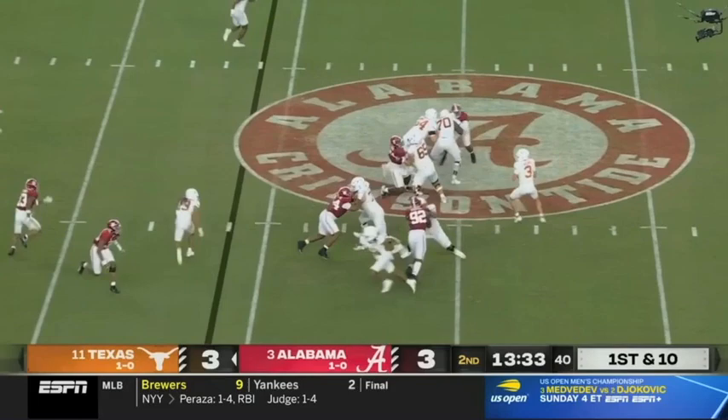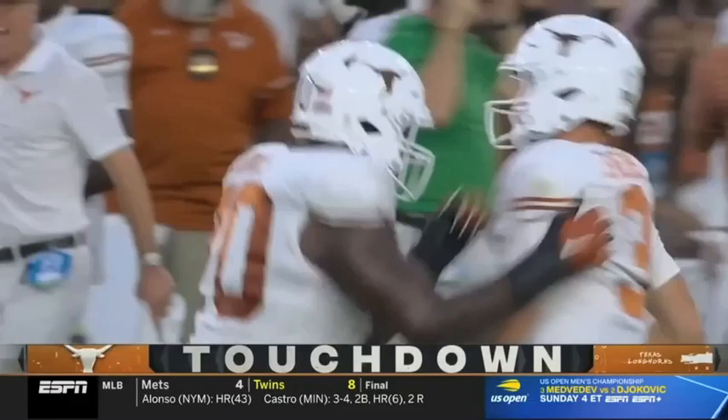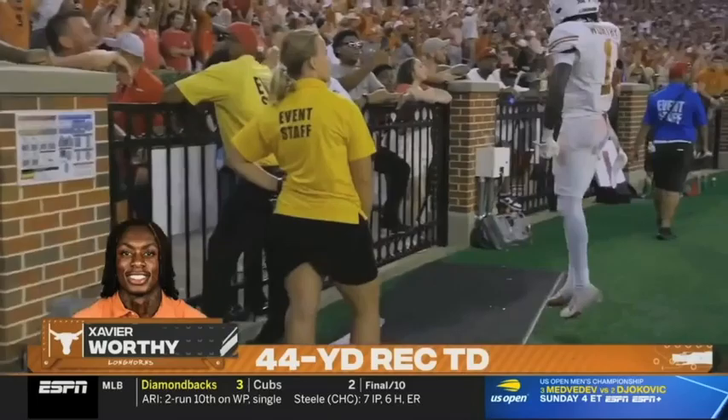Texas back in Bama territory. Ewers from the pocket, now he'll launch one downfield — a ton of air — running underneath it. Worthy's got it for a touchdown! The deep shot this offense has been seeking desperately — they strike from 44.